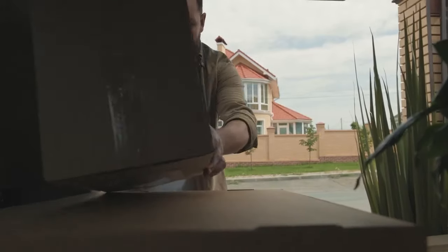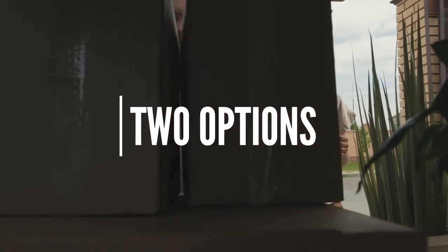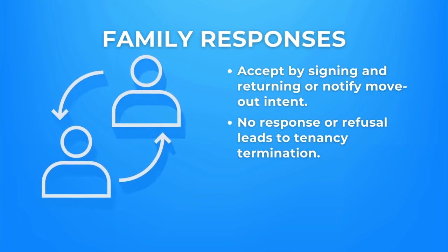Families have two options. They can agree to the modification by signing and returning one copy, or decline the modification and notify you, the owner agent, of their intentions to move out within 30 days.